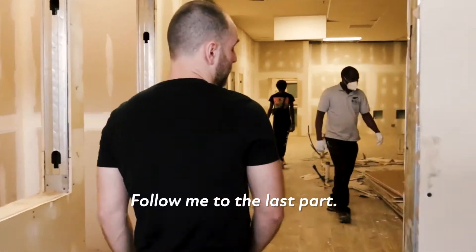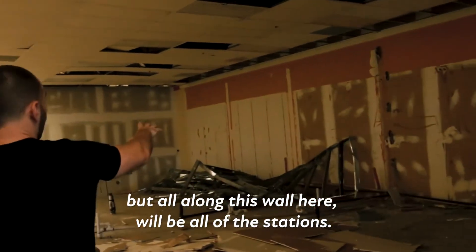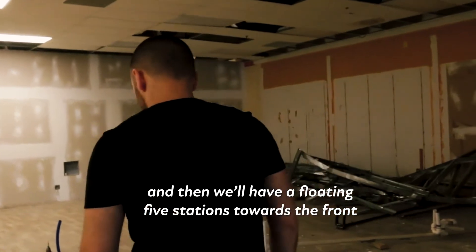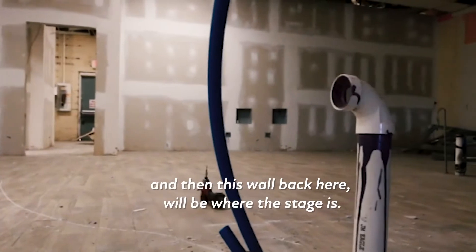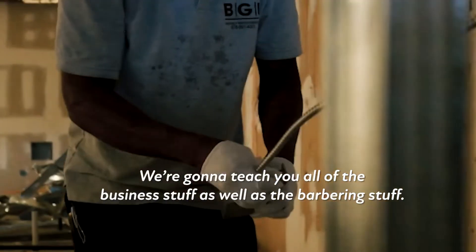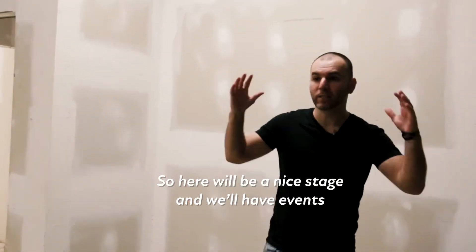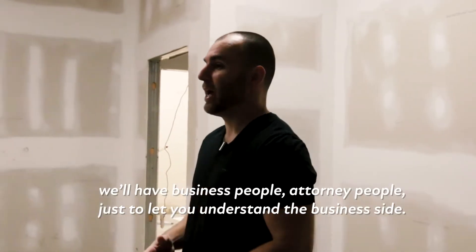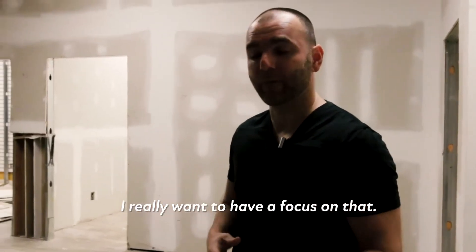Follow me to the last part. All along this wall here — that'll be knocked out — will be all of the stations. We'll have about 15 stations on that wall, and then we'll have 25 stations for the floor. This wall back here will be where the stage is. We're going to have private event classes, courses, business courses. We'll teach you all of the business stuff as well as the barbering stuff. We'll have social media marketing experts coming in, business people, attorney people — just to let you understand the business side.